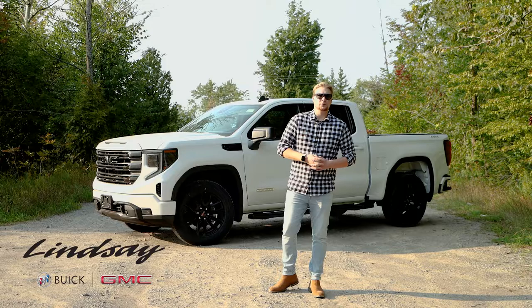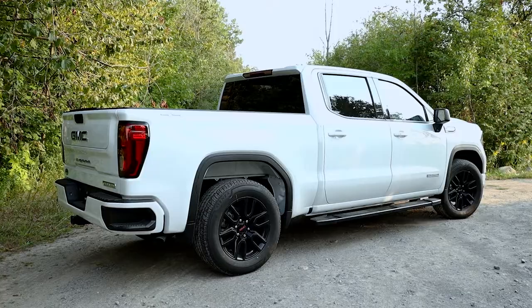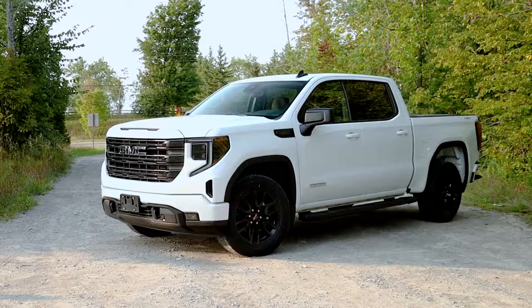Welcome everyone. My name is Anthony. I am a product advisor at Lindsay Buick GMC. Today we're going to be looking at the 2022 Sierra 1500 Elevation. Let's get into it.